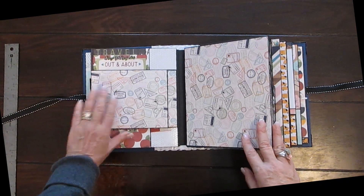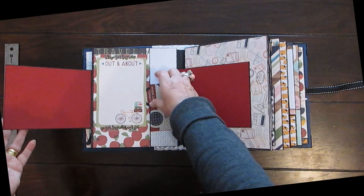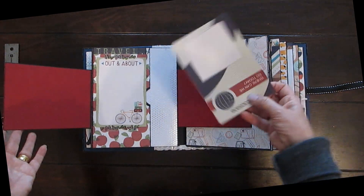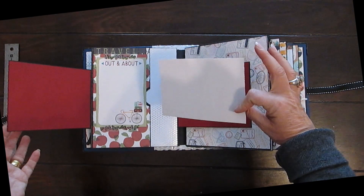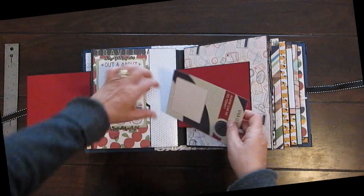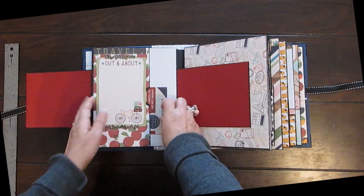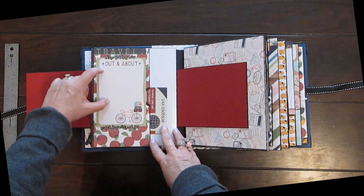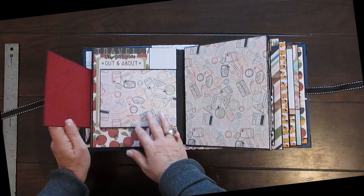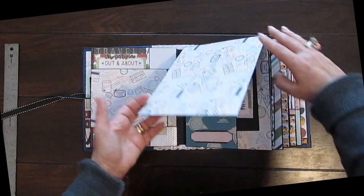I didn't add a lot of embellishments because I thought it would be too busy. They can journal on here, put a photograph on the back, stick more photographs in here. They can journal here or put a small photograph, and everything is magnetized — room for a montage.